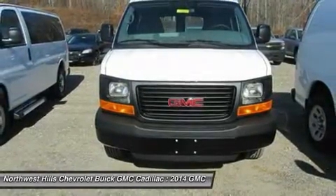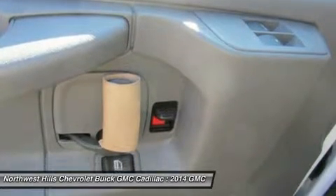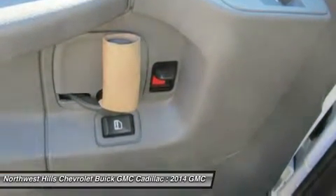A variety of engines are available per model to suit your needs, be it for personal use or commercial use. Also, depending on the model, you either get a 4-speed automatic or a 6-speed heavy-duty automatic transmission.